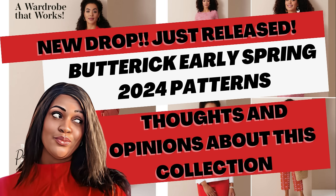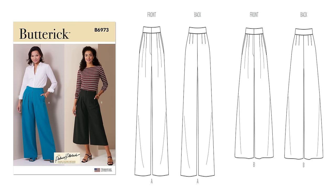The first one is Butterick 6973 — a pair of pants by Palmer & Pletsch. A lot of the patterns in this drop are Palmer & Pletsch. I looked at their website and couldn't find a dupe or reissue, so I think they did a good job changing up the description. This is a pair of wide leg trousers and crop pants with a couture waistband, fly front zipper, slash pockets, front pleats, and a back dart. It's an average-to-sew pattern, coming in two envelopes: sizes 8–16 and 18–24.